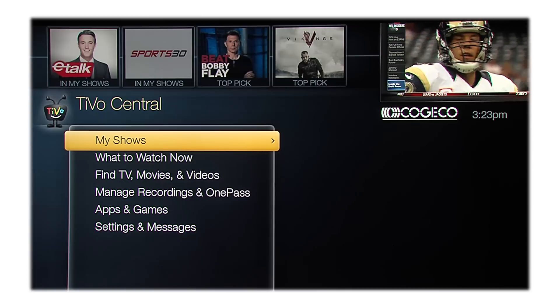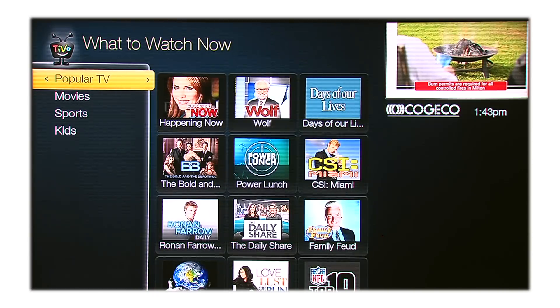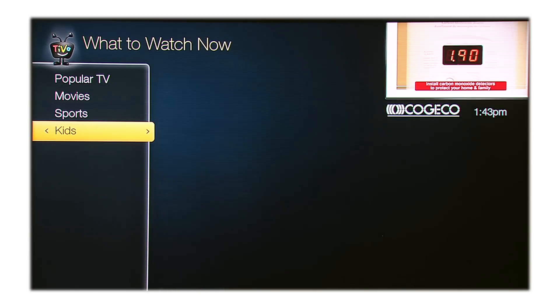Want an easy way to find what's playing now? Simply return to your home base, TiVo Central, and select What to Watch Now. Here you can find what's on now, categorized by popular TV, movies, sports, and kids. Simply select what you want to watch and it will take you right there.